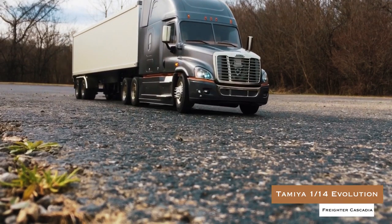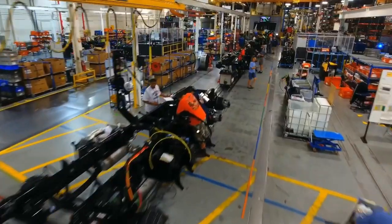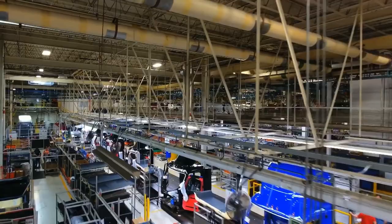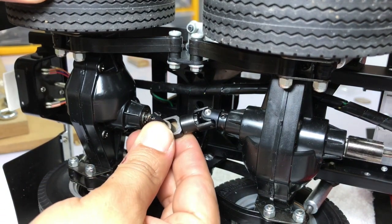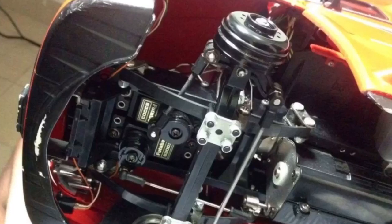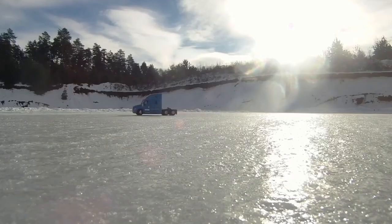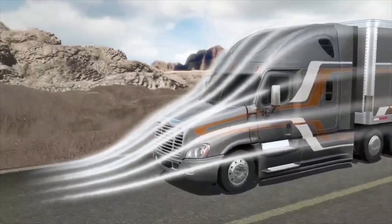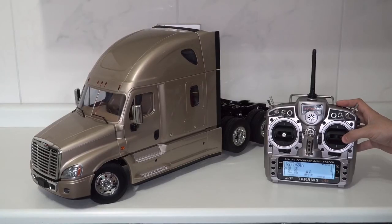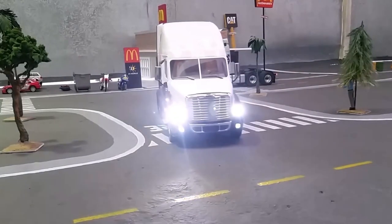Tamiya 1/14 Freightliner Cascadia Evolution. The Cascadia Evolution is an aerodynamically advanced and more fuel-efficient version of the Cascadia tractor manufactured by Freightliner Trucks, a leading manufacturer in the North American market. The model's ladder-frame chassis features aluminum side channels with resin cross-members and is equipped with a highly realistic suspension utilizing metal leaf springs and friction dampers. The model is powered by the two rear wheel axles, which are fitted with built-in differentials to enable smooth cornering. A four-channel RC system and multi-function unit allow you to drive the vehicle and experience realistic lights, sounds, and vibrations.